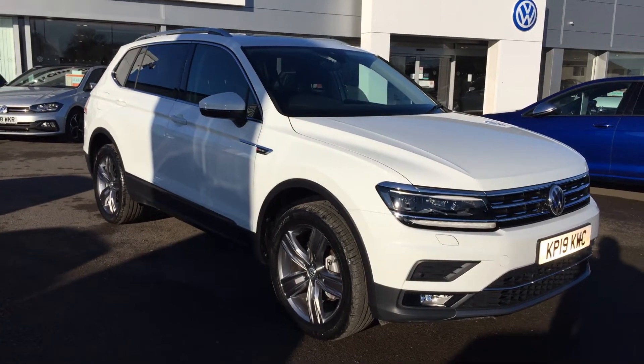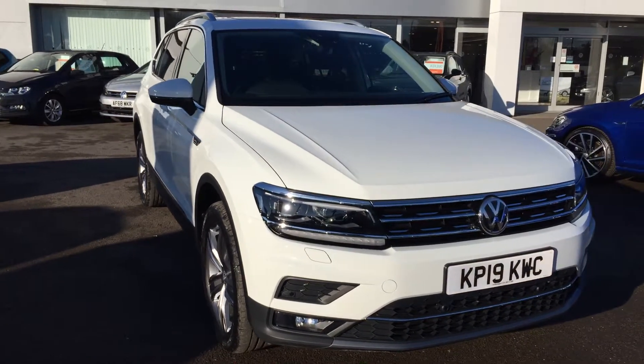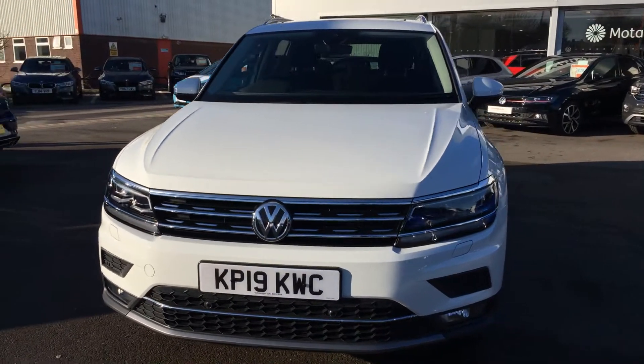Hi, I'm Phil Sadler, sales executive here at Wrexham Volkswagen. I'm going to show you around our 2019 registered Volkswagen Tiguan Allspace — this is the seven-seater 150 four-motion DSG that we have on sale.